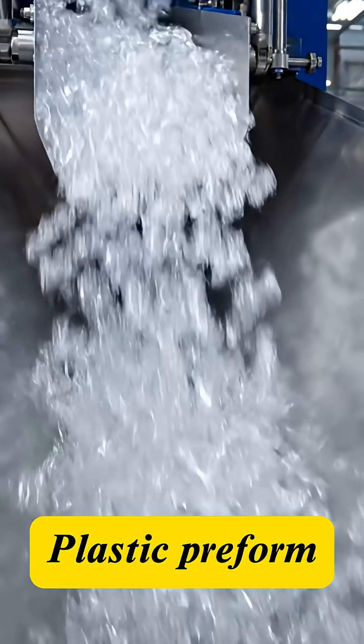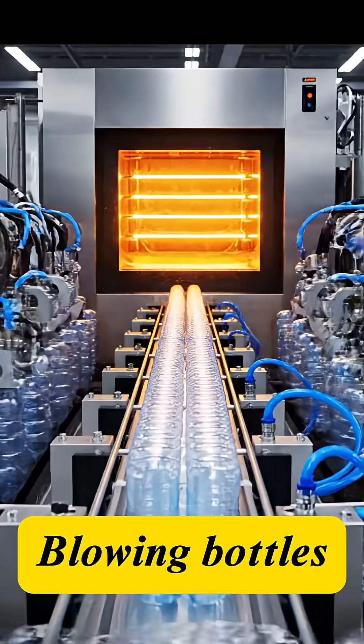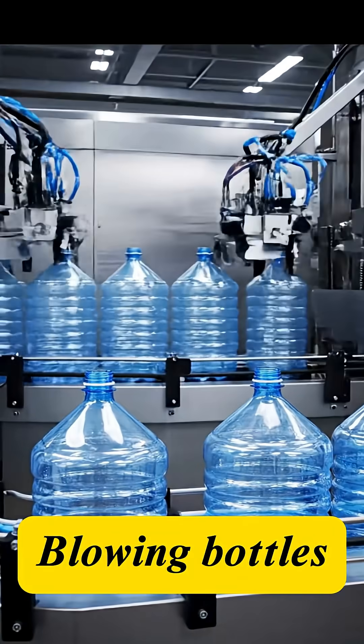Billions of bottles are produced every year, but what turns water, sugar, and flavor into the sparkling beverage we love? The bottles begin their journey, inflated with high-pressure, heated air, to achieve a perfect, sanitary shape.